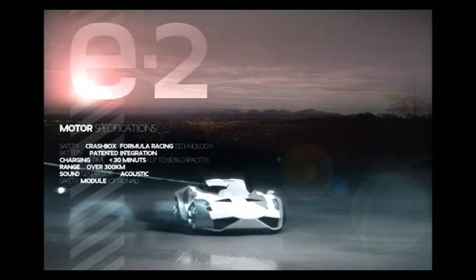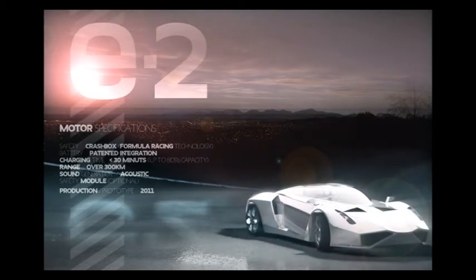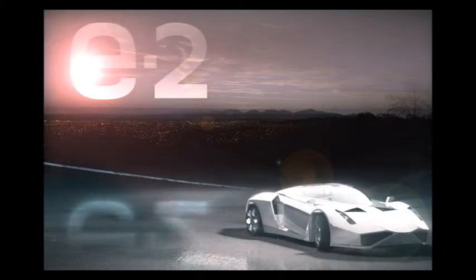A battle of extremes. The Formula Racing Technology crash box and specially developed brake system guarantee the highest level of safety. E-Wolf E2 — be electrified.